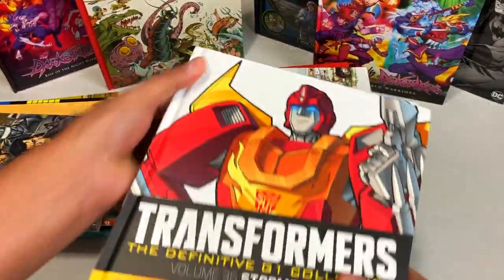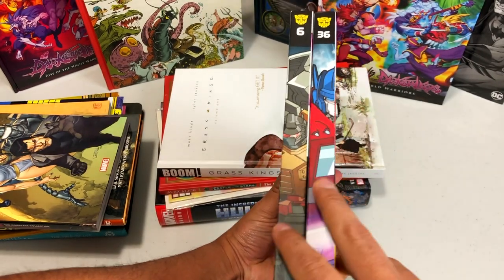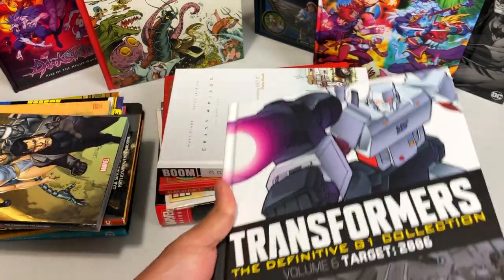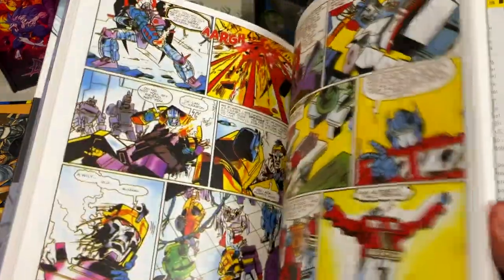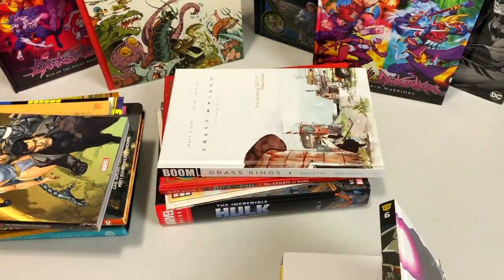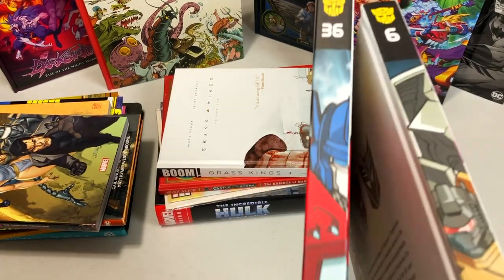Now, two books I can't believe Kyle found me are these. In the UK and also in Australia and places like New Zealand, they have this wonderful idea where these Transformers hardcovers are a subscription hardcover series. They are collecting everything from the Marvel run, the Marvel UK run, Dreamwave, and the IDW stuff. Since there are no copyright issues with who owns what, it's not a big deal to print the Marvel characters. He got me volume six and volume 36.